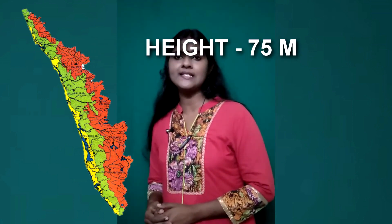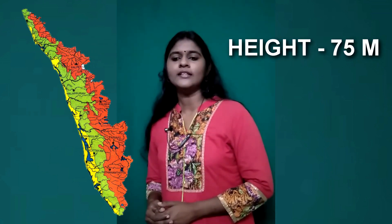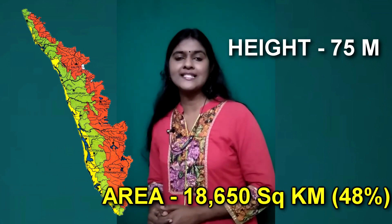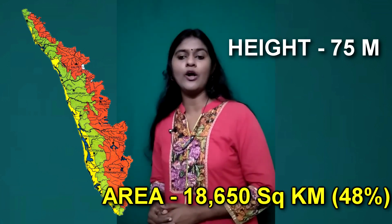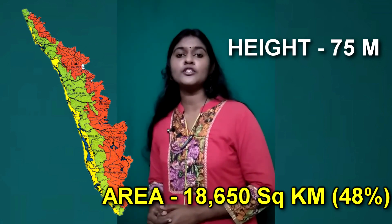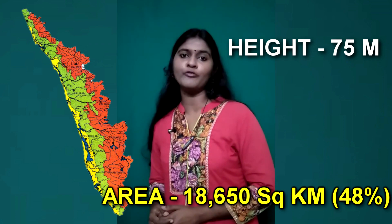As per the State Planning Board classification, Highland is a zone where the height is above 75 meters above mean sea level. It covers an area of 18,650 square kilometers, that is 48% of the geographical area of Kerala.